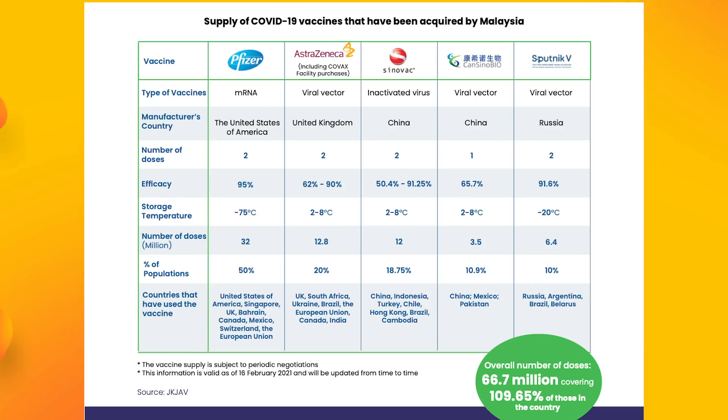In terms of efficacy, the Sinovac vaccine is rated to be between 51 to 91 percent. Take note that efficacy is not the same as effectiveness, because efficacy depends on how the clinical trials are set up. It's very different from one brand to another, and the minimum efficacy level required by the WHO is 50 percent. If you do the math, 50 percent is still better than zero.